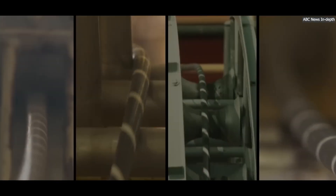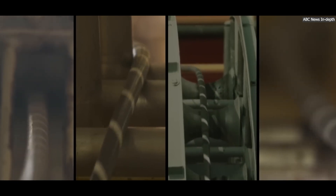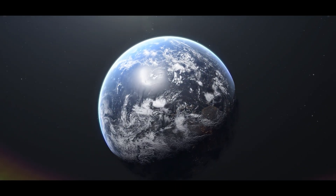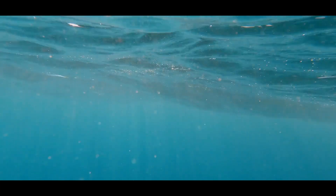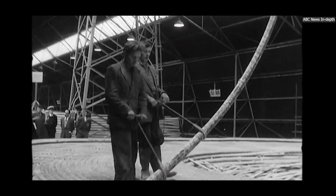The first submarine cable was laid in 1858 to connect Ireland and Newfoundland for telegraph communication. Today, there are over 400 submarine cables stretching more than 1.3 million kilometers — enough to circle the Earth 32 times. These cables are usually about the thickness of a garden hose and are made to withstand enormous underwater pressures. They are protected by multiple layers, including steel armor and waterproof material.